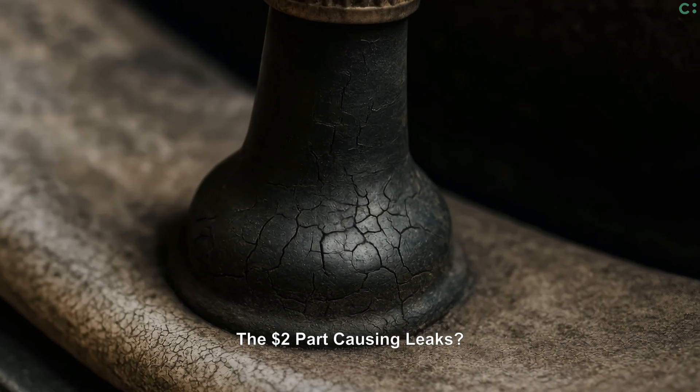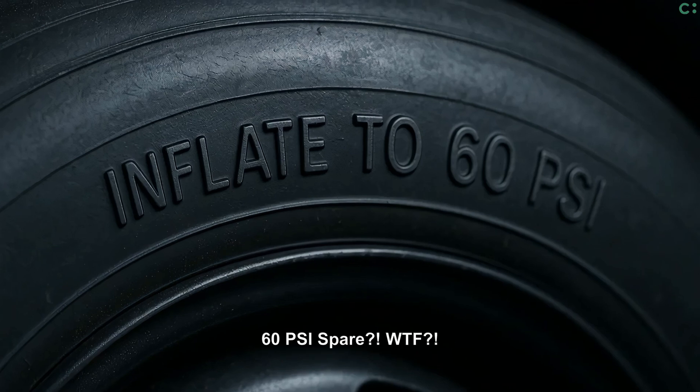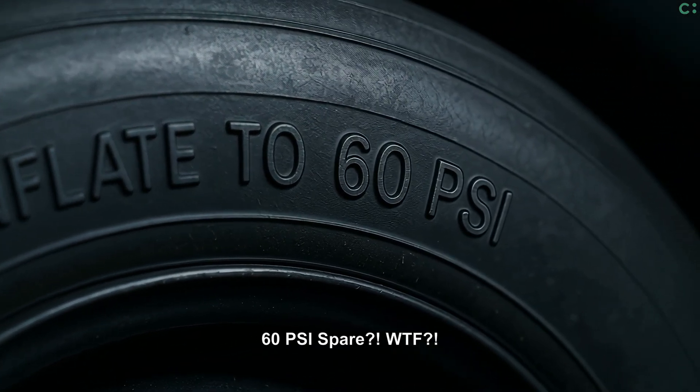Don't forget the valve stem. These cheap rubber parts crack, causing leaks. Your tiny donut spare likely needs around 60 PSI, not 35.